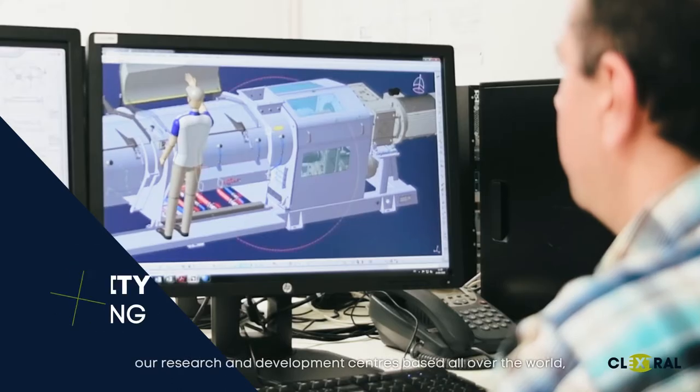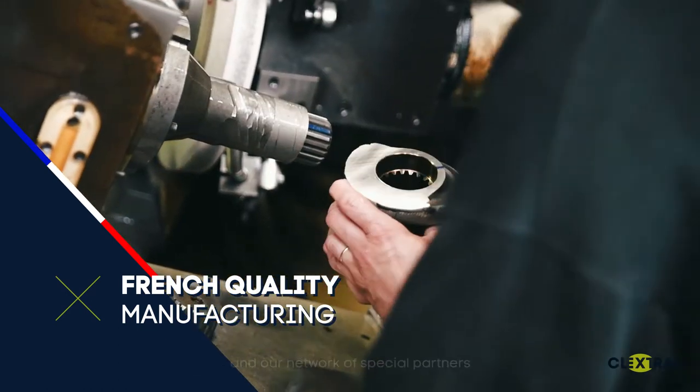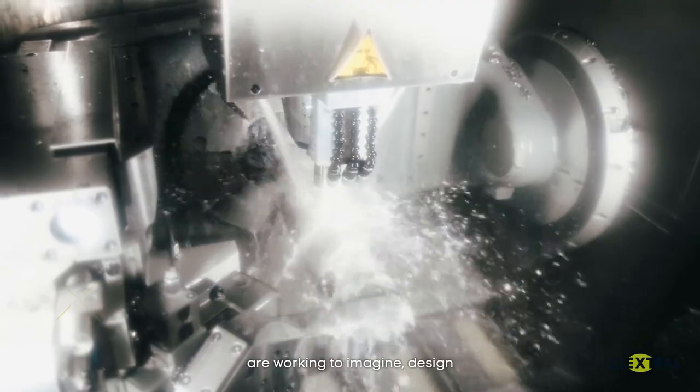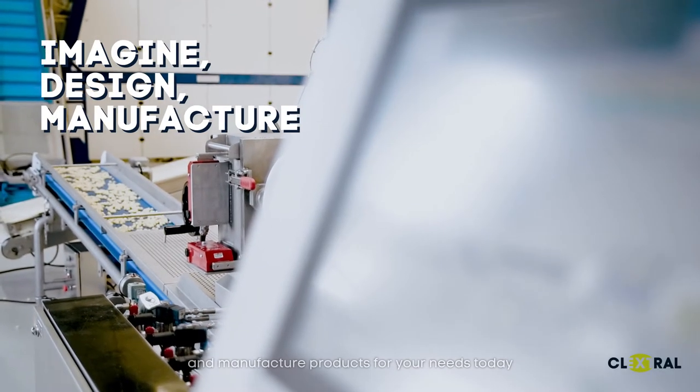To offer you optimal service, we are expanding our efforts. Our research and development centers based all over the world, and our network of special partners, are working to imagine, design, and manufacture products for your needs today.